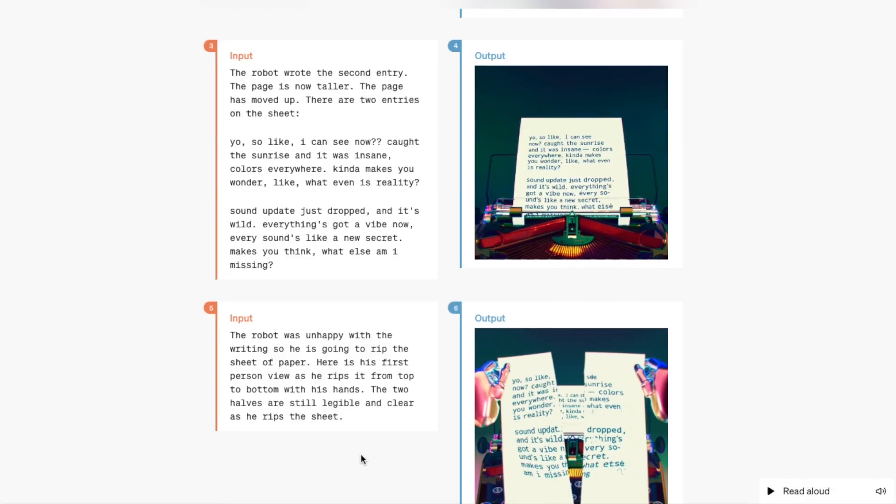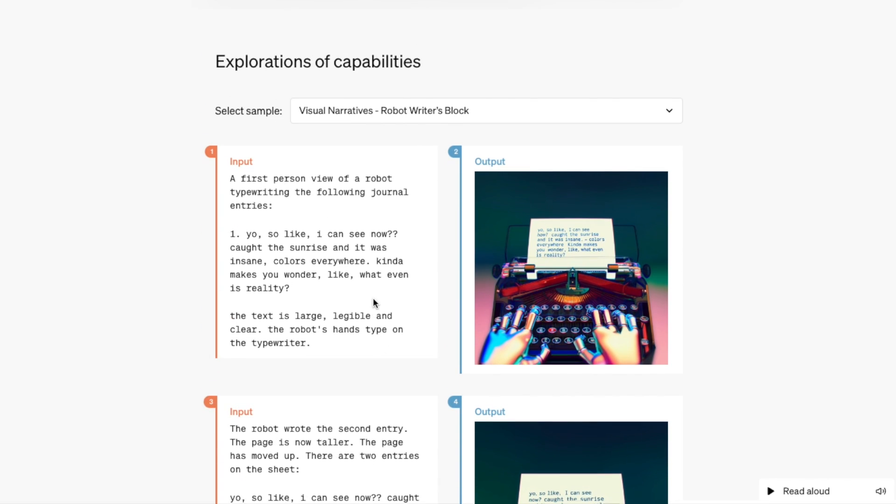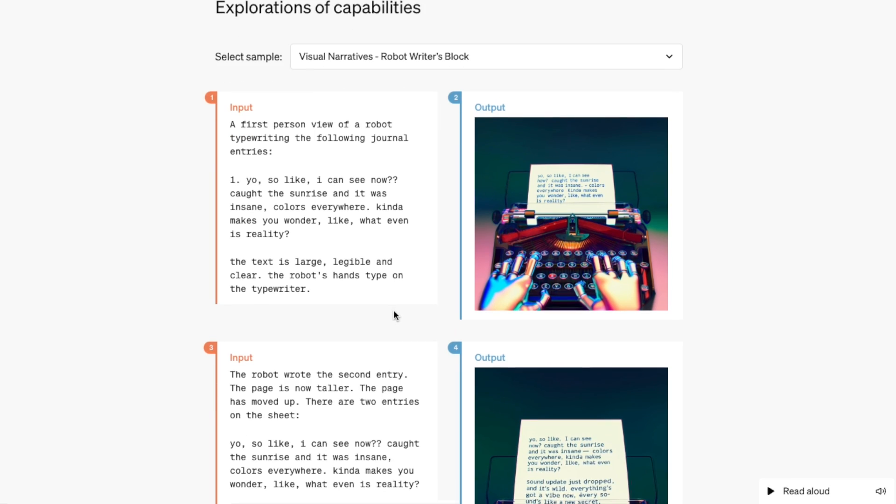DALL-E image generation is also incorporated into the same Omni model, so you can input text and get it to generate a picture within the same model rather than flipping out to a separate DALL-E instance. Microsoft does something similar in the free Copilot - previously Bing Chat - where it would take your input and throw it to a DALL-E 3 model. With the 4.0 Omni model, since audio, visuals, pictures, and video are all one model, image generation is integrated and apparently faster.